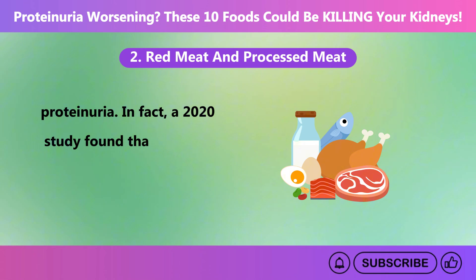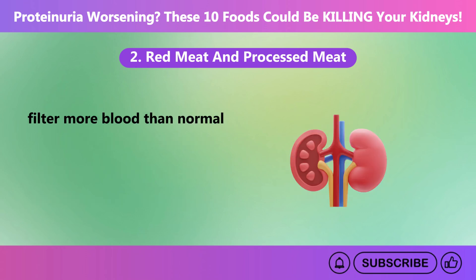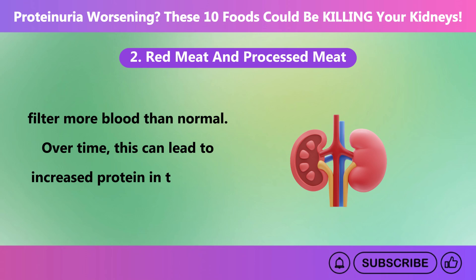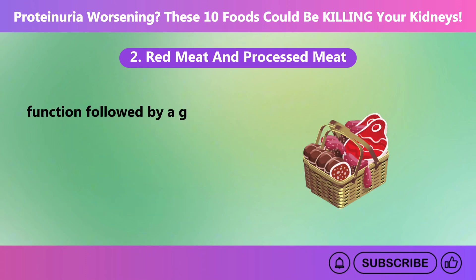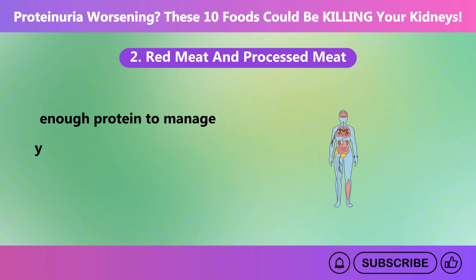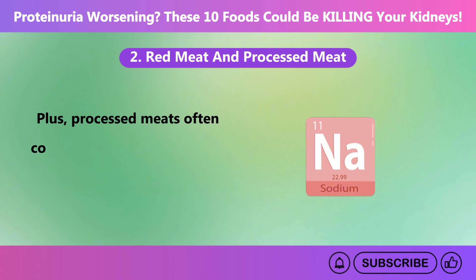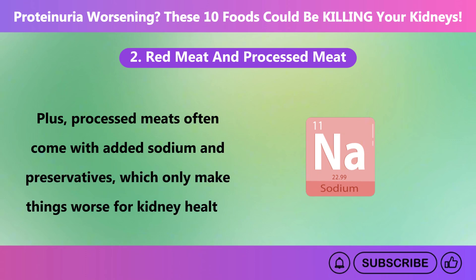A 2020 study found that eating a high-protein diet can strain the kidneys, causing them to filter more blood than normal. Over time, this can lead to increased protein in the urine and an initial boost in kidney function followed by a gradual decline. While you need enough protein, too much from these sources can overwhelm damaged kidneys. Processed meats often come with added sodium and preservatives, which only make things worse for kidney health.